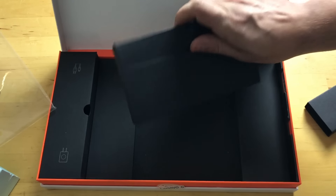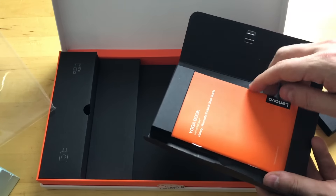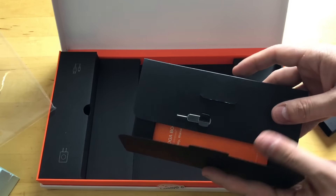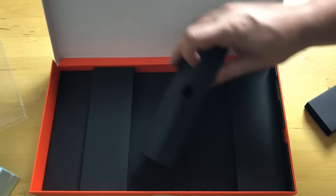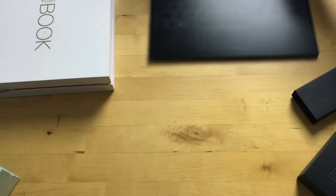Since the pen uses Wacom technology, it doesn't require any batteries and will never need to be recharged. There's also a SIM pin — that's for the removable storage slot. And there are just some instructions in here, nothing really exciting. We've got the pen, and we're going to find the charger in here as well.